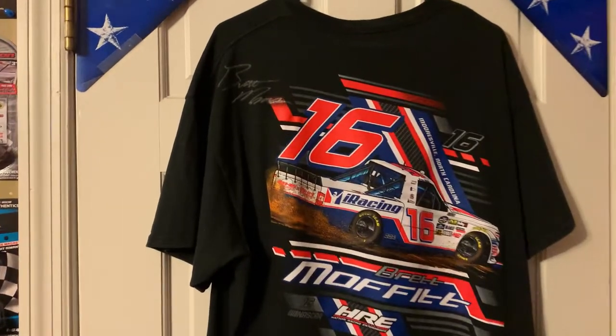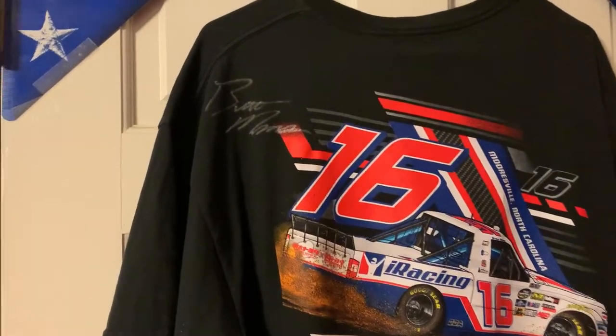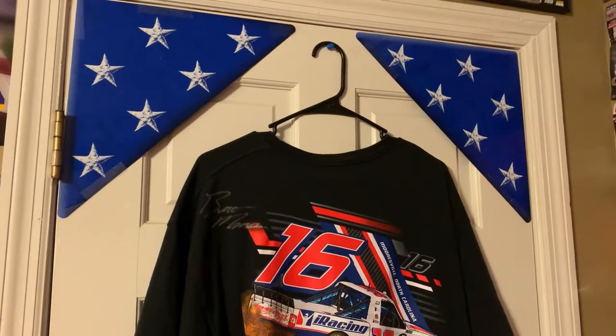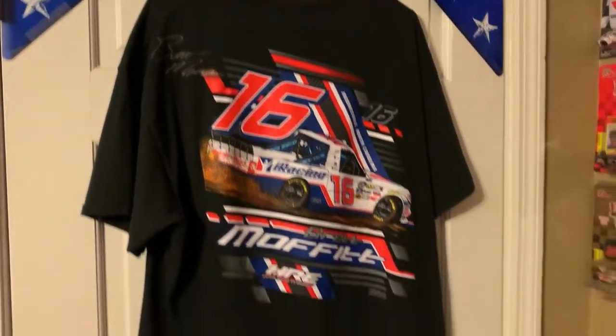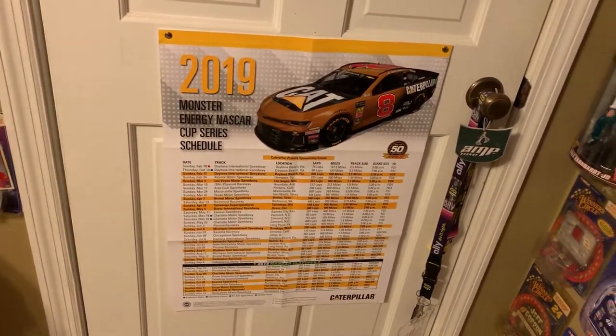He fast-forwarded a couple months later down the road at Atlanta in 2019. I was able to get him to sign it — you can see it right there. He's a cool guy. Above it are two signs. Atlanta Motor Speedway asked us fans to hold up on lap 13 to represent the 13 folds of the American flag. A cool deal there. And below it, I got a Denny Hamlin Caterpillar poster from 2019.